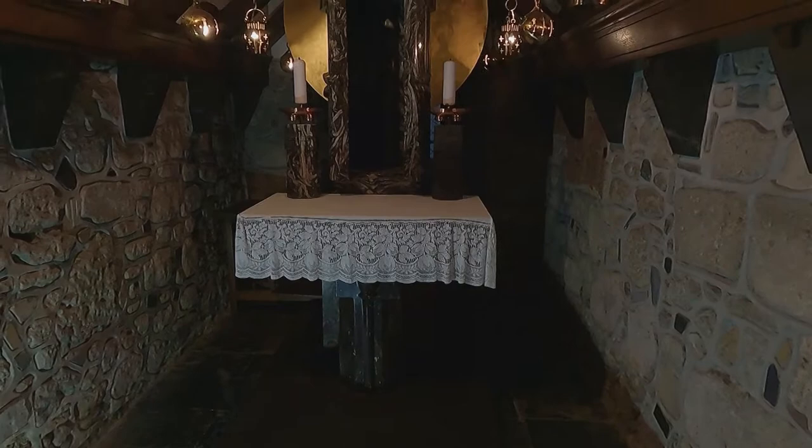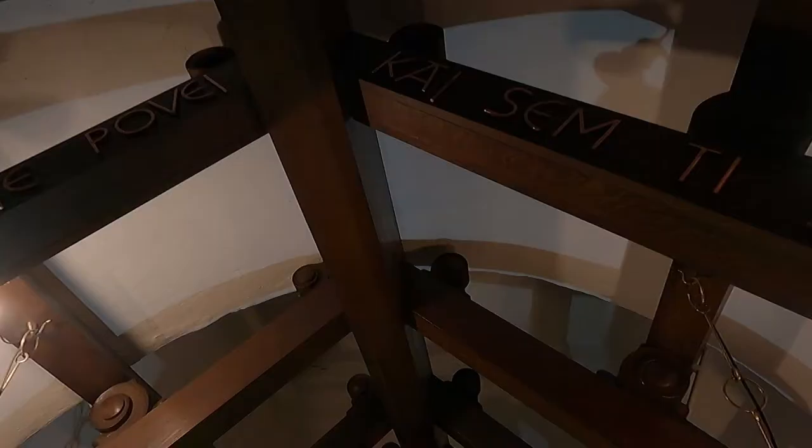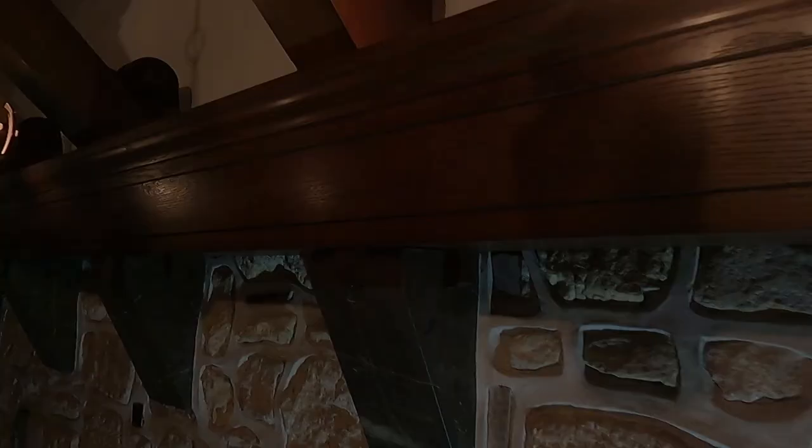On the altar, there is a monolithic tabernacle made from potpatch marble, on both sides of which stand two stone and brass candelabra. Behind the tabernacle, there is a shiny circular screen like a sun.